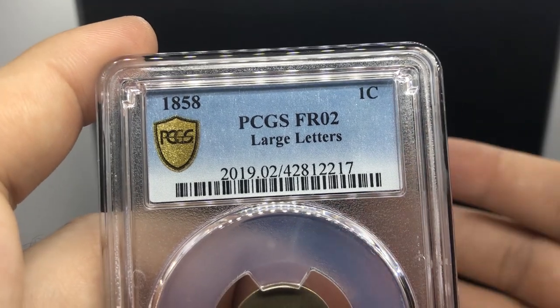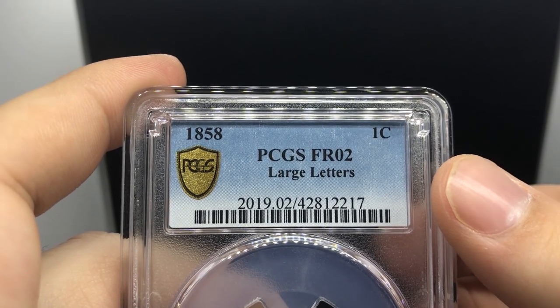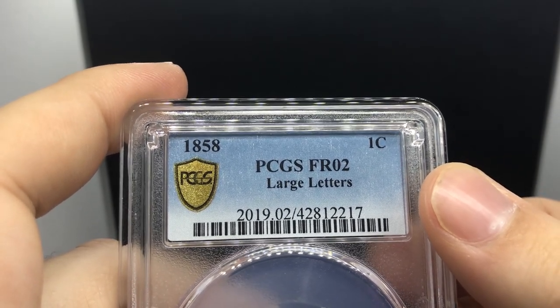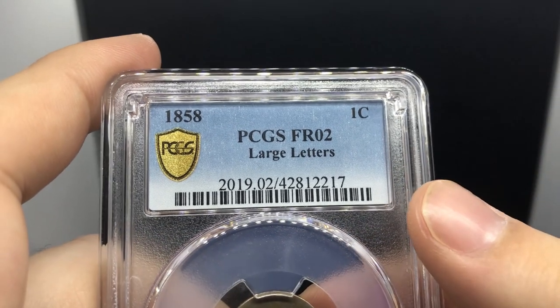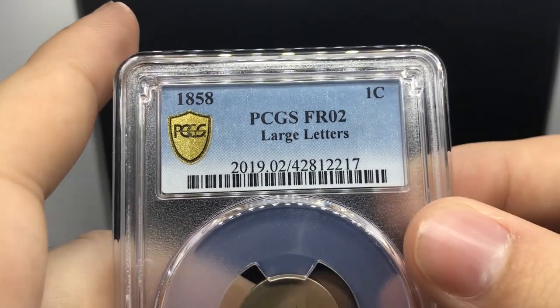When you send in coins, you might lose financially on some, but you won't lose in terms of knowledge. When you make mistakes you'll remember those more than the wins, because you'll start to think about the coin differently — was this coin whizzed, was it cleaned, do I need to take a second look? On my first submission I lost because I wasn't that knowledgeable, but as time has gone on I've gotten better, and that takes time but it's worth it.